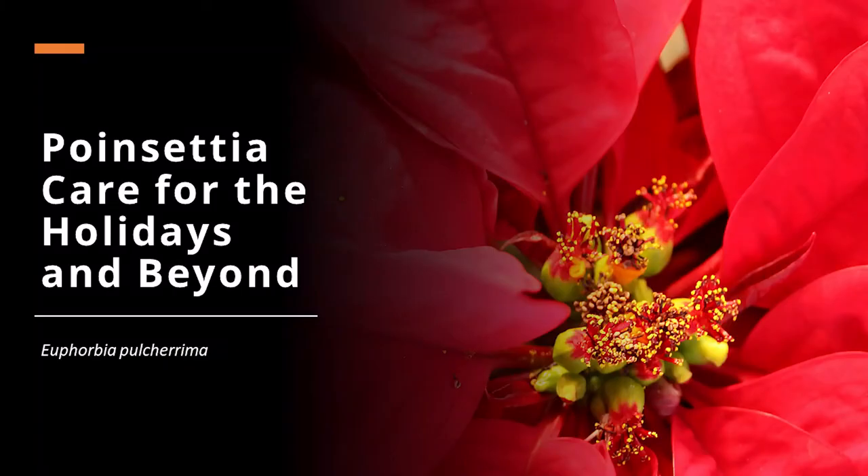Poinsettia is Euphorbia pulcherrima. Pulcherrima is the specific epithet and means pretty. Poinsettias are common to our holiday festivities during Christmas time. Here in this photo we see in the center inconspicuous flowers surrounded by red bracts below. The bracts are the showy part of the poinsettia and come in a variety of colors.